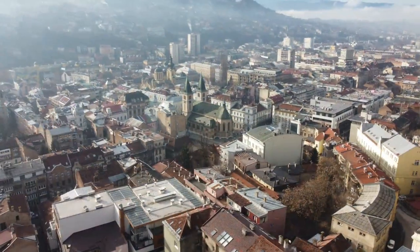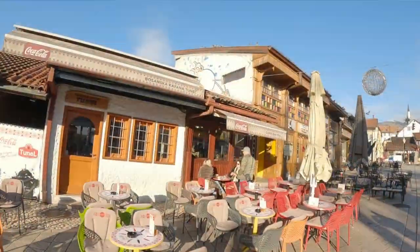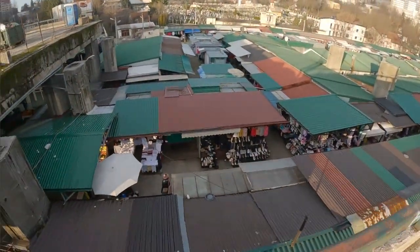Welcome to Sarajevo. Today I want to take you on a little bit of a tour around the Old Town area, and I got a couple of treats including a flea market and some abandoned military barracks we can check out.